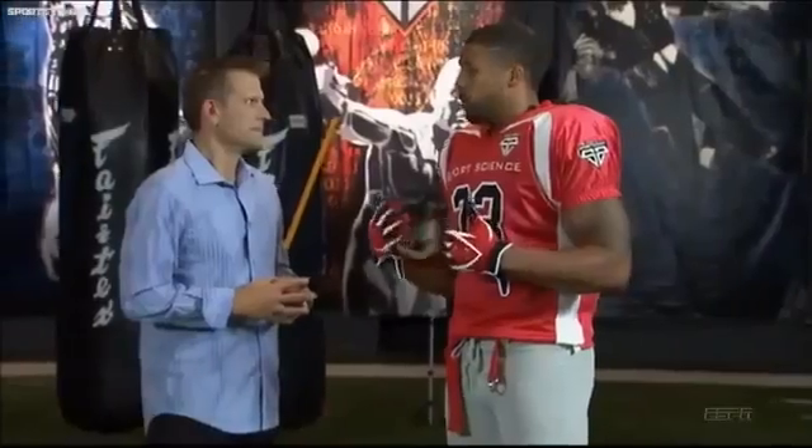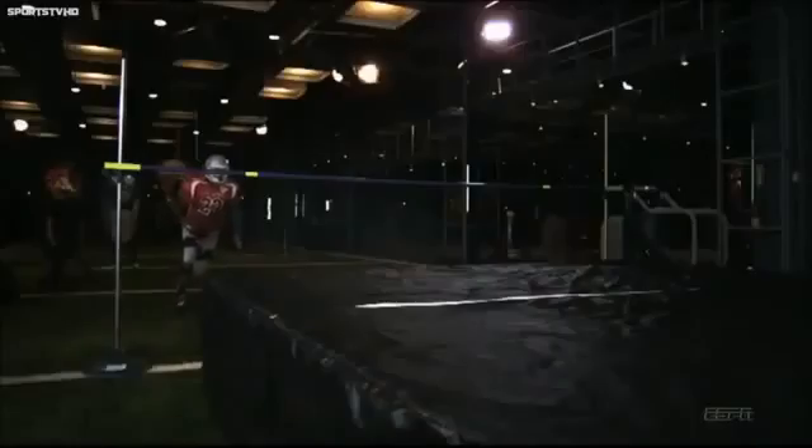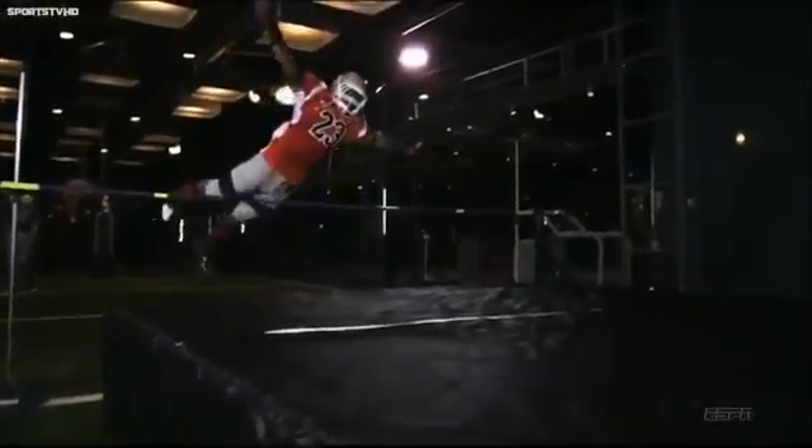I don't let anybody get a real clean hit on me because I'm a smooth gliding runner. In action, he's poetry in motion — but that's not the only thing poetic about Arian Foster.